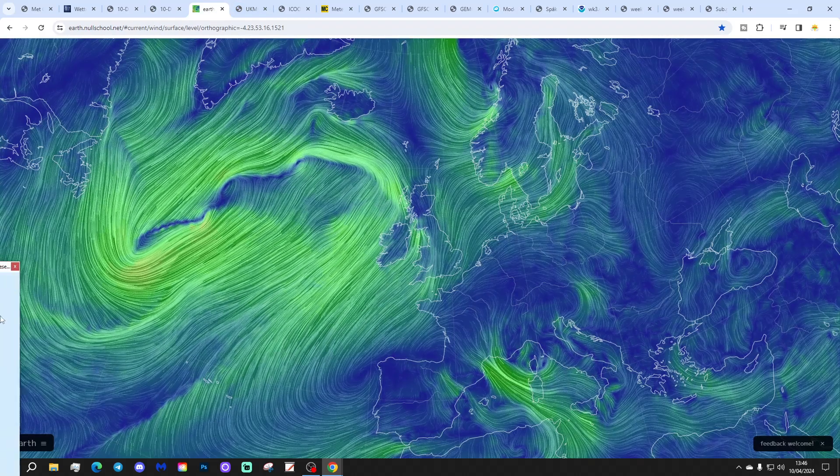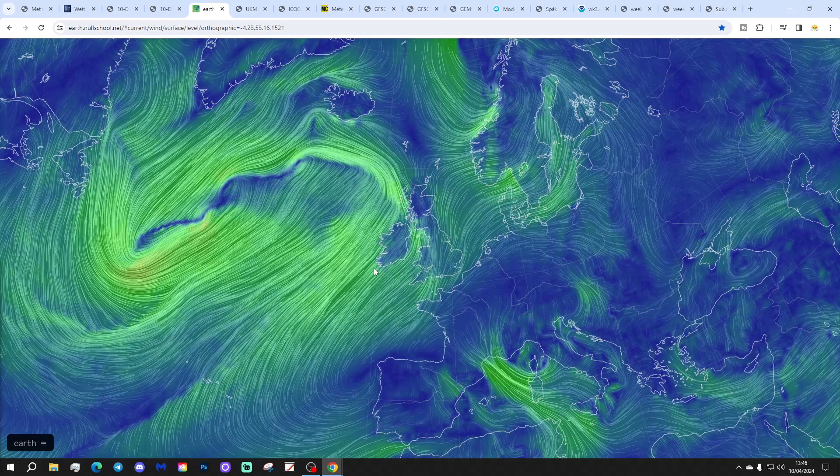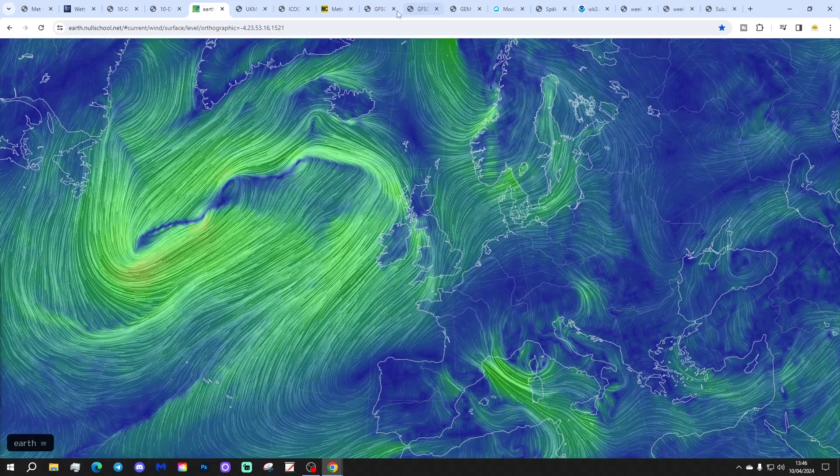Next week, from the EarthNullSchool chart, we've got a weather system coming across the country today. Behind that, we're pulling in a south-westerly — this is where the warm-up is coming from. The air will start pushing up from the Azores, from the Canary Islands, Madeira, those areas. That is the reason we're going to have a warm-up, starting with this rain spreading eastwards right now.